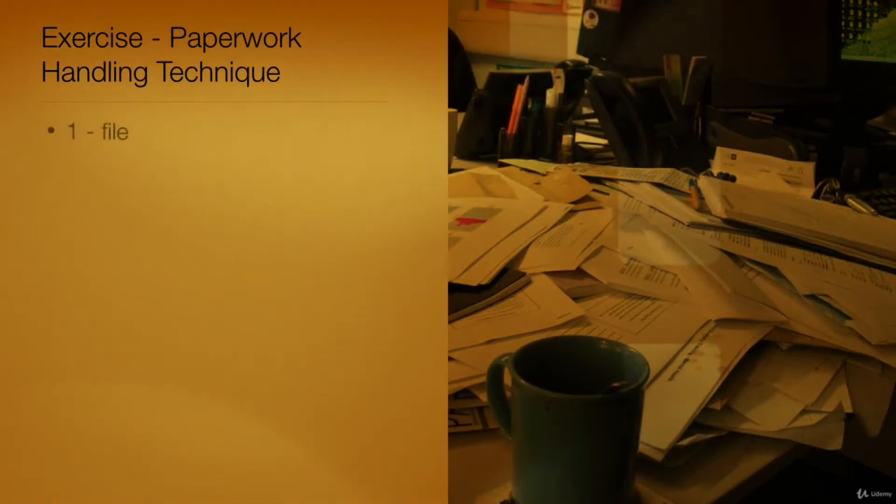Option 1: This choice is correct. File is a simple action to take with new paperwork. This is the action for paperwork that requires you to put it away for future actions.